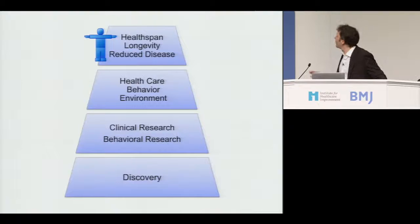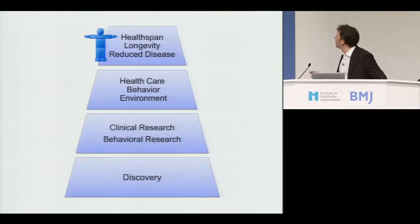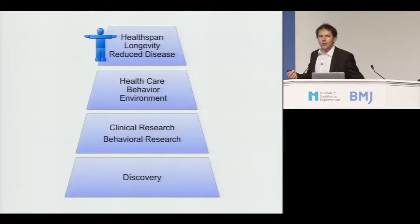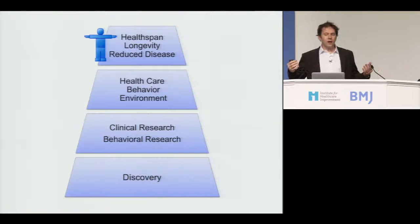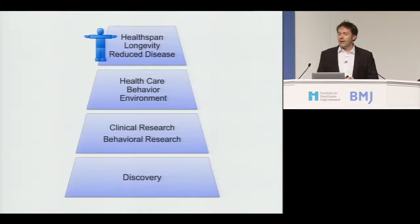I'm going to do a very quick 10-minute history of all biomedical research. Our goal in healthcare is health span — presumably longevity, though I think health span is more important — and reduced disease. We accomplish that by discovering things: smoking causes lung cancer, Gleevec treats CML, obesity causes heart disease and diabetes. These discoveries are validated through either clinical or behavioral research — a completely separate system — and then deployed through behavioral change, environment, and healthcare, which presumably result in health span. Each of these separate systems operates differently.